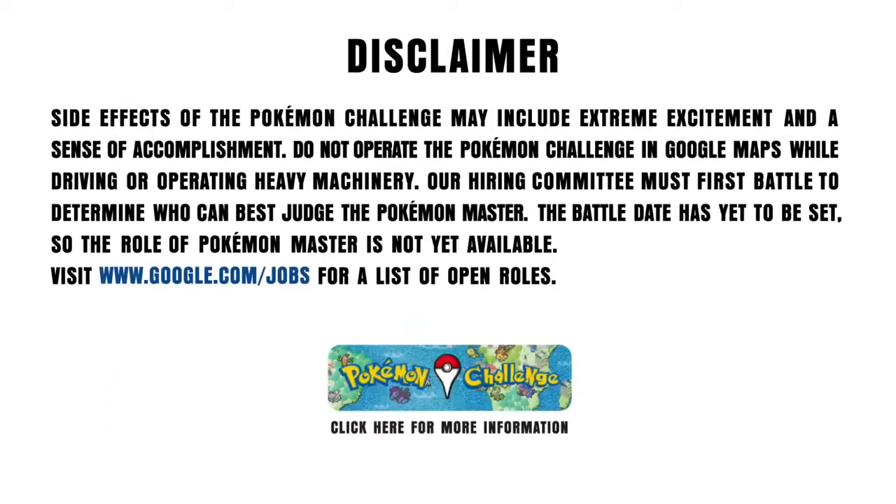Side effects of the Pokemon Challenge may include extreme excitement and a sense of accomplishment. Do not operate the Pokemon Challenge in Google Maps while driving or operating heavy machinery. Our hiring committee must first battle to determine who can best judge the Pokemon master. The battle date has yet to be set, so the role of Pokemon master is not yet available. Visit www.google.com/jobs for a list of open roles.